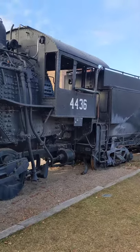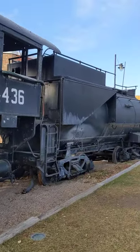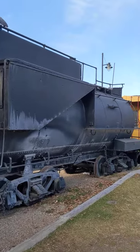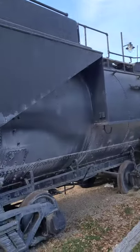Old steam train on display here at the train museum. We're gonna go inside here in a little bit, walk around, check out the inside and all the stuff they've got.